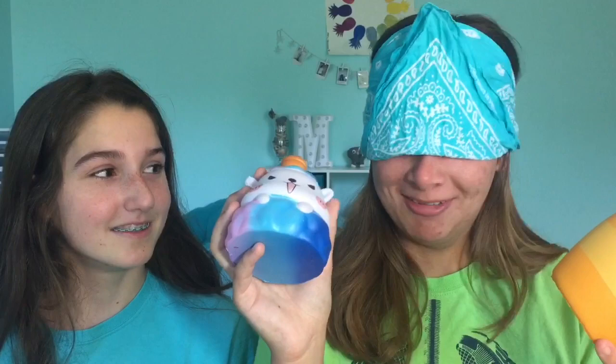Alright Abby, you can go first since you're our special guest star. Abby puts on her blindfold and starts feeling two squishies. She picks one — it's the honey pot. Next up, she compares the Eric dumpling versus a strawberry squishy and chooses the strawberry because it's a lot softer and really slow rising.